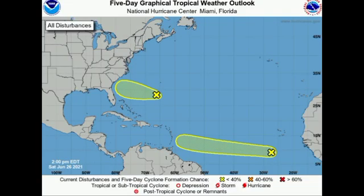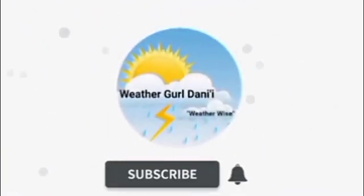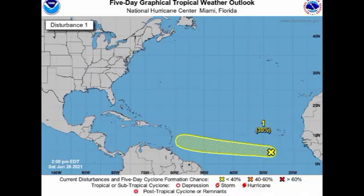Hey guys, it's Danny, and welcome to this updated video on the tropics. In this video we're going to be talking about two disturbances. We have a newly identified disturbance a bit to the south of Bermuda en route to the southeastern portion of the US, and then we have our Invest 95L, which has been given a higher chance to develop into a tropical cyclone.